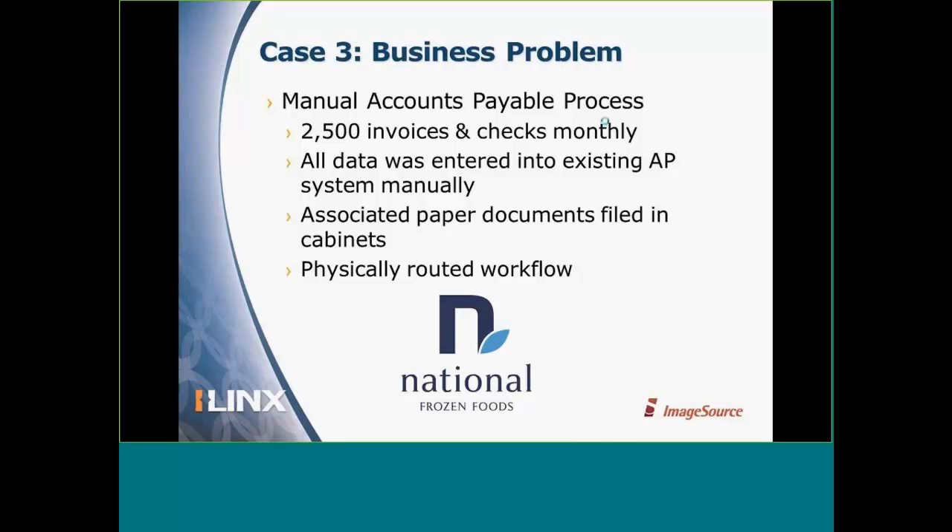The third example is National Frozen Foods, a food processing company. Their main need was a better way to deal with their accounts payable process — they were handling about 2,500 invoices monthly. All data was entered manually, and all associated paper documents including invoices and delivery receipts were residing in file cabinets. They had to physically route documents and handle approvals through a physical workflow. In addition to their main headquarters, they also have several plants across the country.